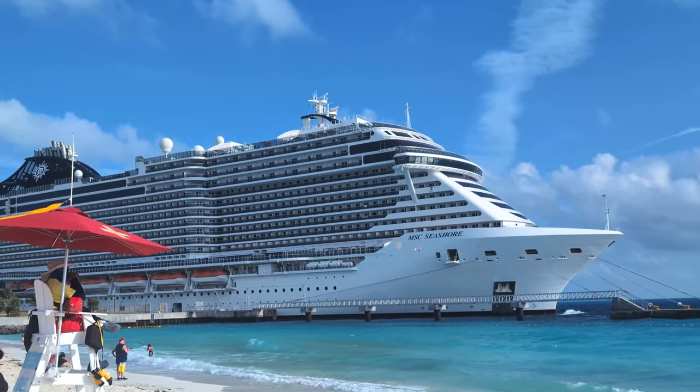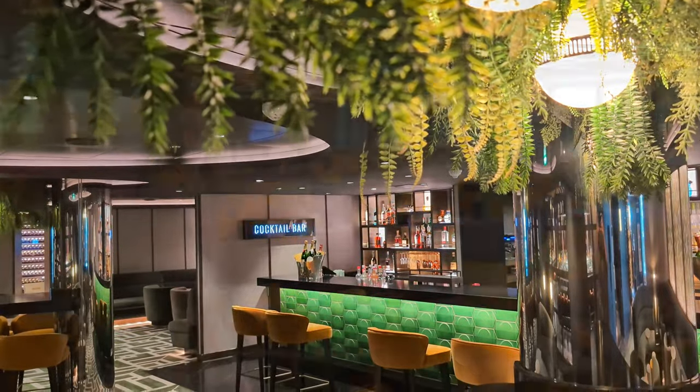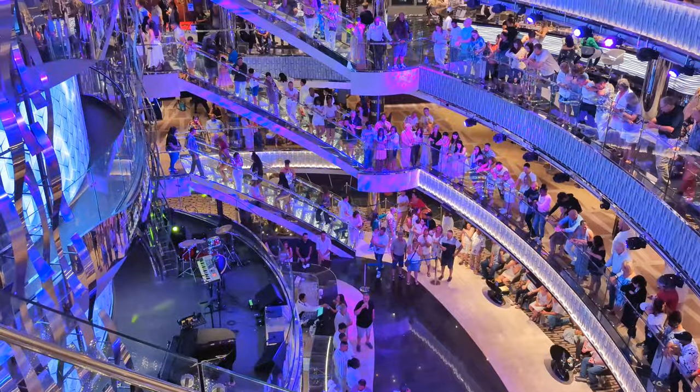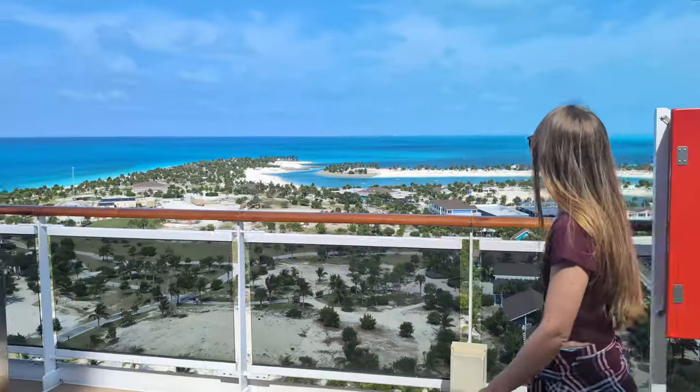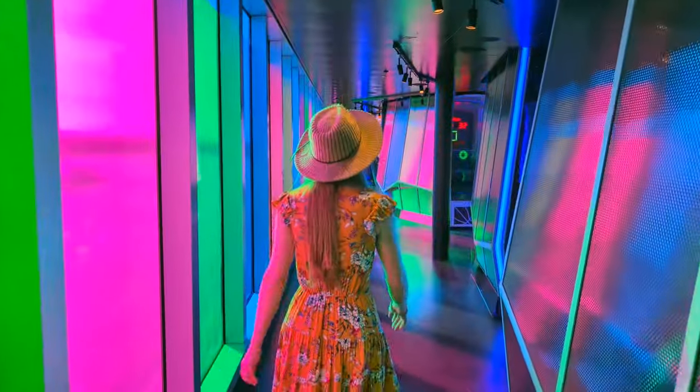Welcome to the Seashore, the massive MSC megaship with 6 pools, 11 restaurants, 18 bars and lounges, and a capacity of over 6,000 guests. While this ship is huge and has countless things to offer, knowing where to find them all can be quite the challenge, and getting lost is a legitimate concern.